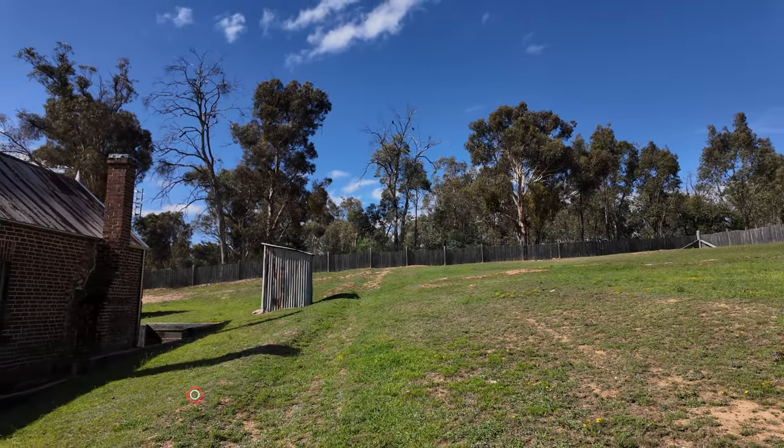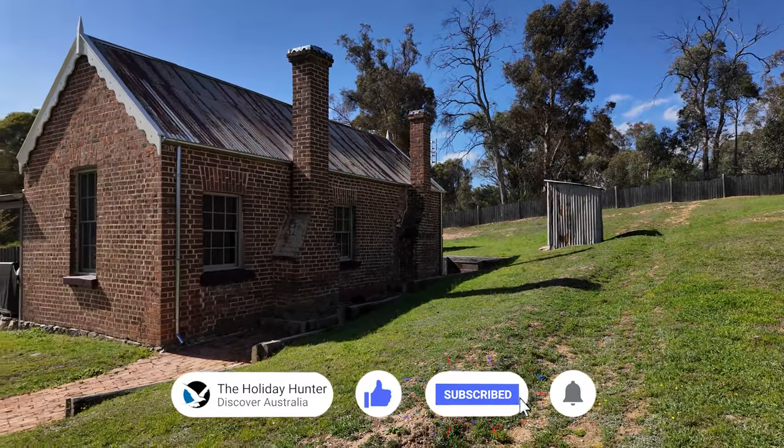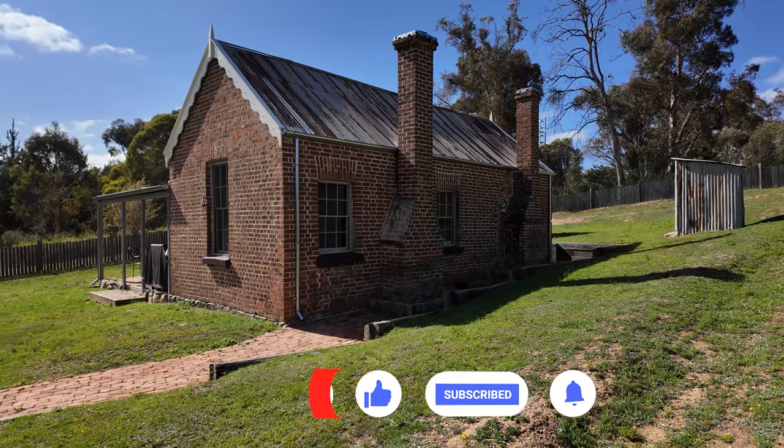Whether you're a family seeking a peaceful retreat, a couple in search of a romantic getaway, or a small group of friends looking for adventure, Fairfax House caters to all.